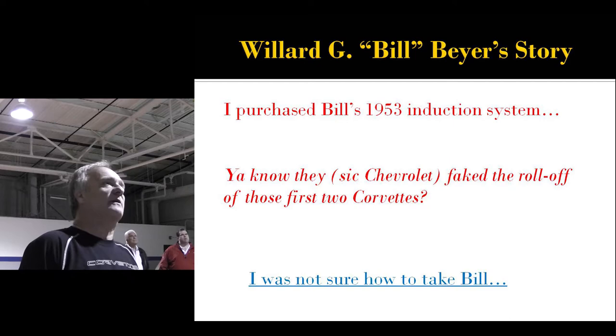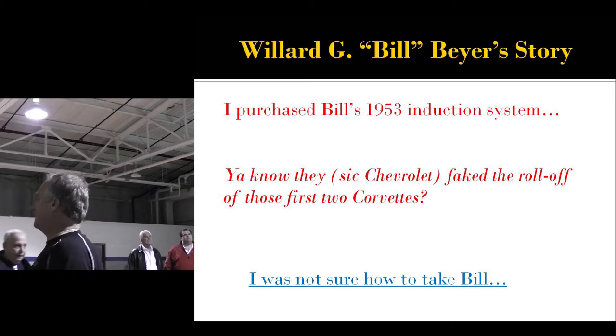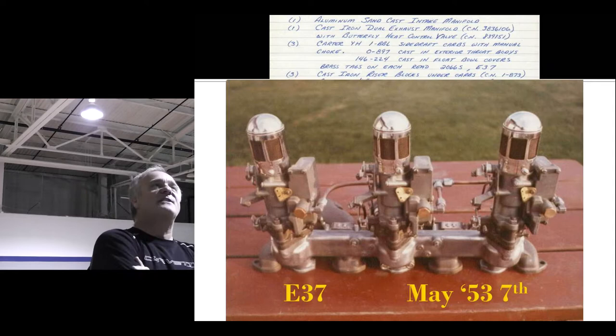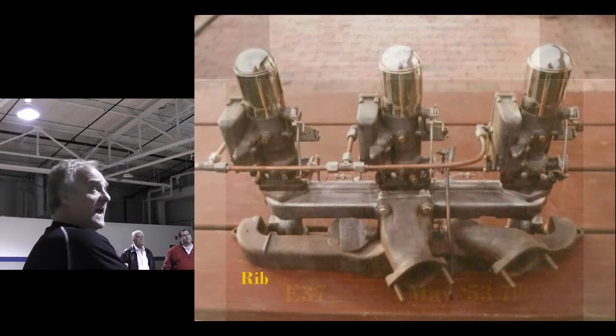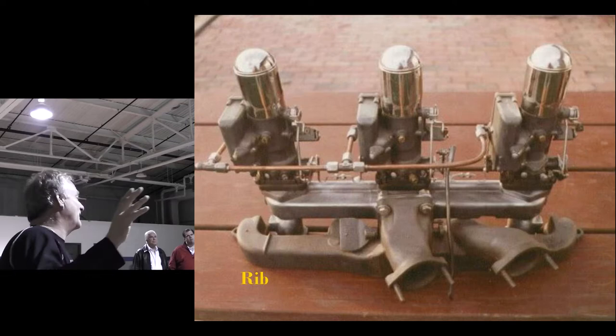I went over to his house — he flabbergasted me — and I bought the intake and exhaust assembly for $250. Then he told me, 'They faked the roll-off of those first two Corvettes,' and he just about knocked me over. Those brass tags were stamped E37, which is May 7, 1953. And there's an interesting little detail: that small rib on the exhaust manifold was only on about the first 20 engines, which verified this assembly as being very early.